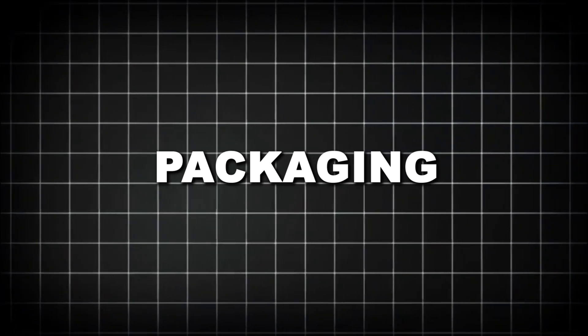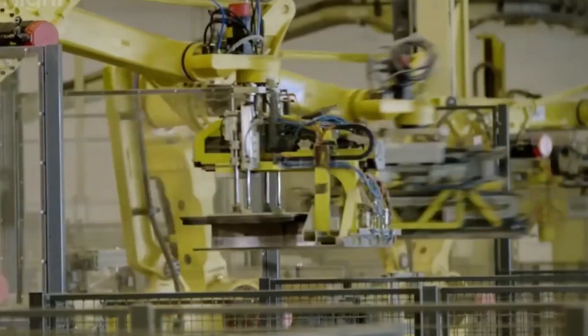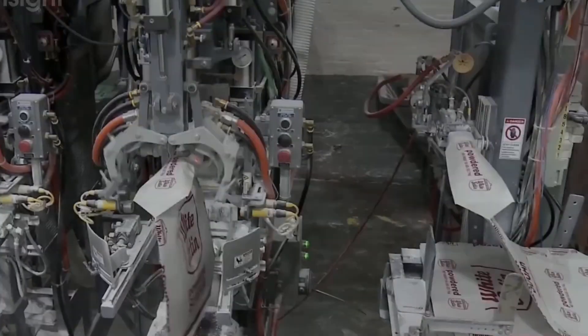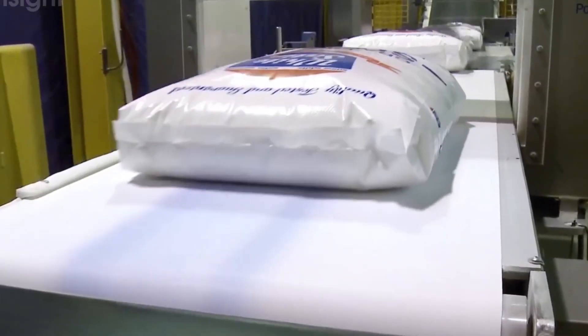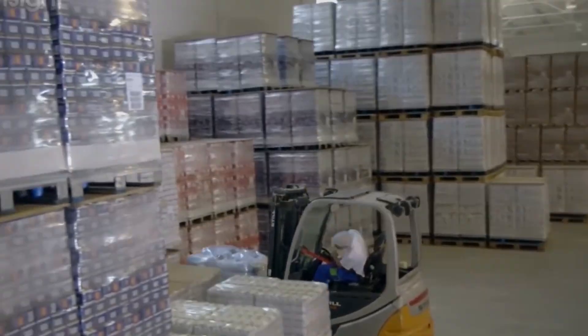The final stage of sugar production involves packaging the finished product for distribution. Automated packaging lines fill bags ranging from individual packets to massive 2,000-pound super sacks for industrial customers. Quality control systems using optical sensors inspect the sugar for any foreign materials or off-color crystals. A single large sugar factory can produce over 500,000 tons of sugar annually, operating 24 hours a day during processing season. The global sugar trade is massive, with about 50 million tons traded internationally each year — Brazil, Thailand, and India are the largest exporters.